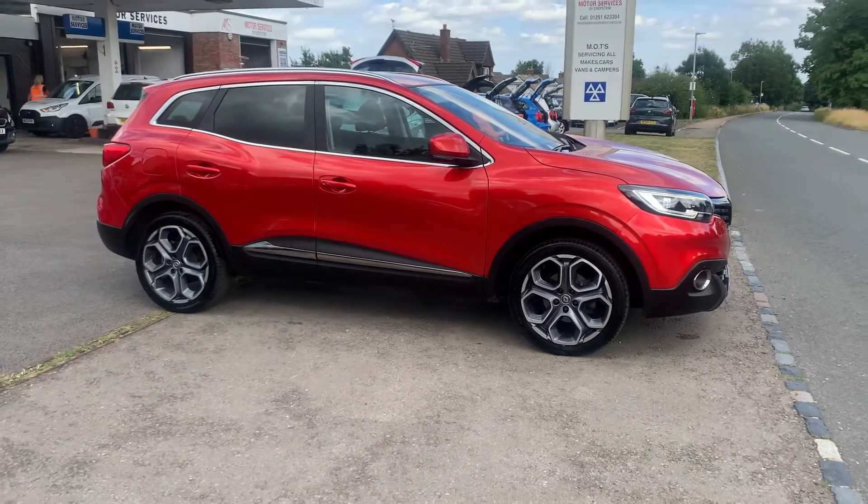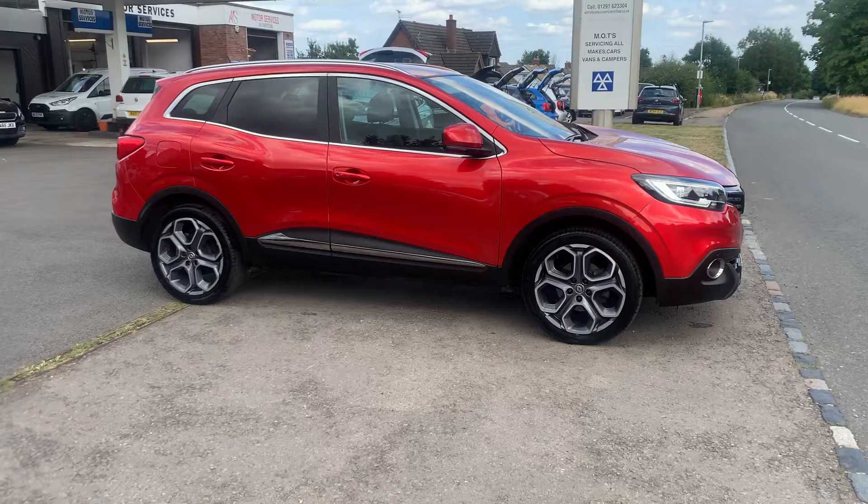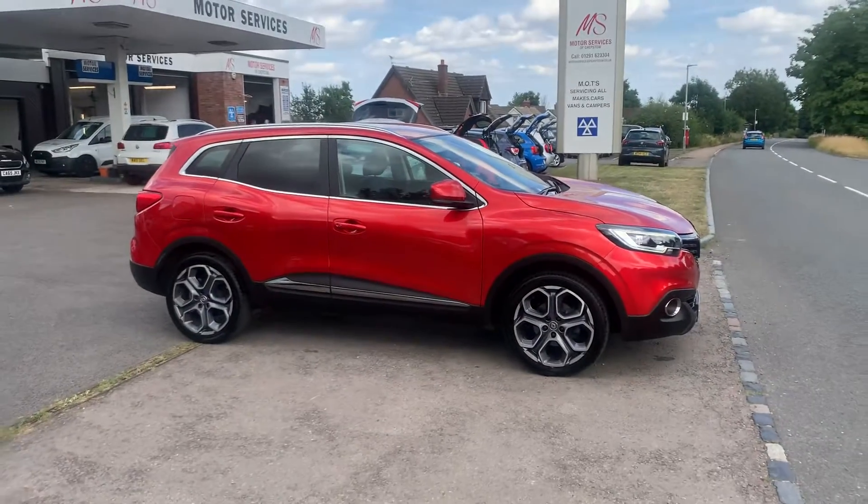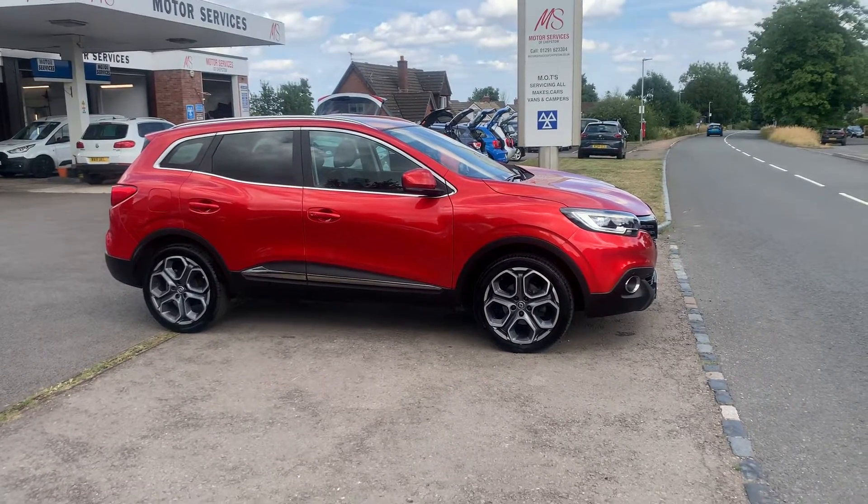We do low rates of finance from as little as zero-pound deposit, with great part exchange prices given here at Motor Services of Chepstow. Thank you ever so much for watching and we will hopefully see you soon. Take care, goodbye.